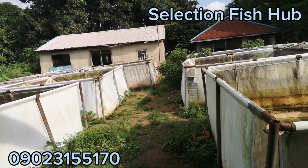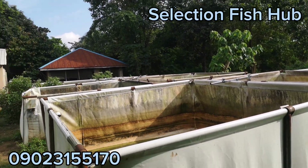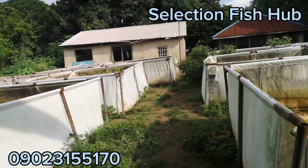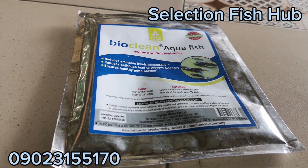Hello, welcome to Selection Fish Hub. In today's video, I will be teaching you and demonstrating the theory of using probiotics to farm fish. This is a process of farming fish without water change to grow out. This is a sample of the probiotics that we use for fish farming here on this farm.